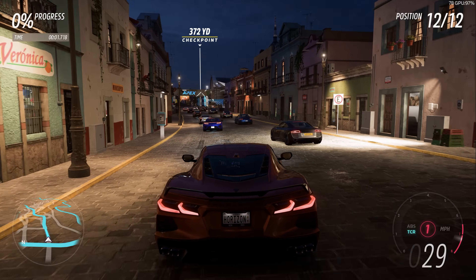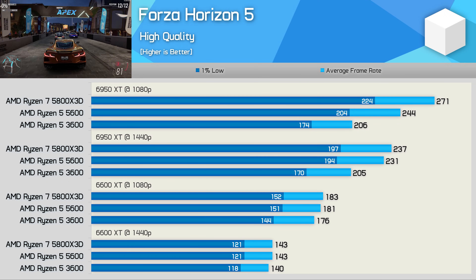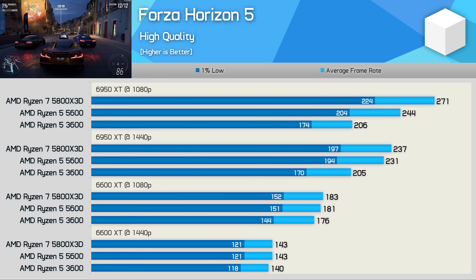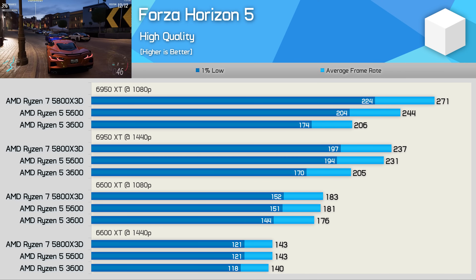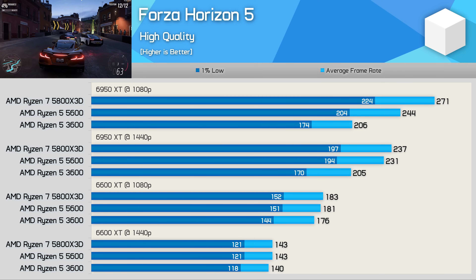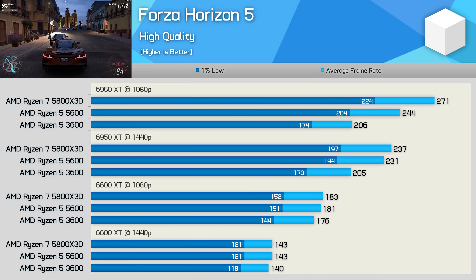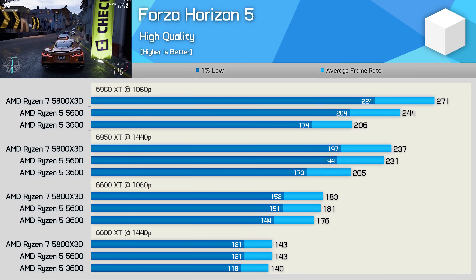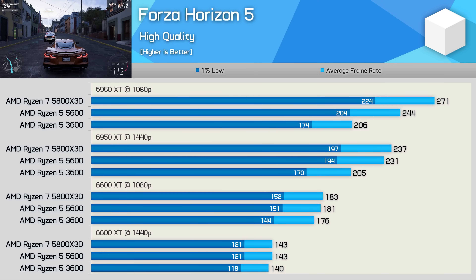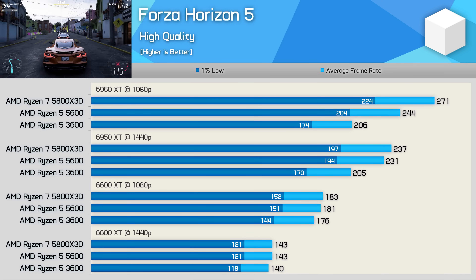Forza Horizon 5, like Dying Light 2, is not a very CPU-demanding game, but unlike Far Cry 6 it doesn't really need to be. The Ryzen 5 3600 is very capable here, driving over 200 fps with the 6950 XT at both 1440p and 1080p. Still, the 5800X3D was up to 30% faster, hitting 271 fps on average with 1% lows of 224 fps. That margin reduced to 15% at 1440p, with very little difference when using the 6600 XT.